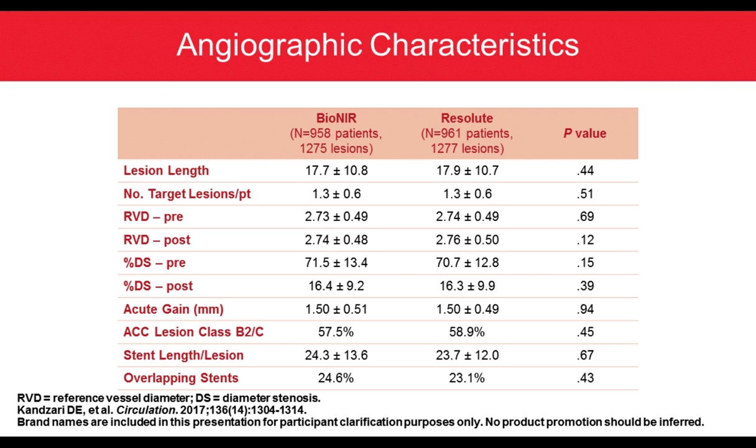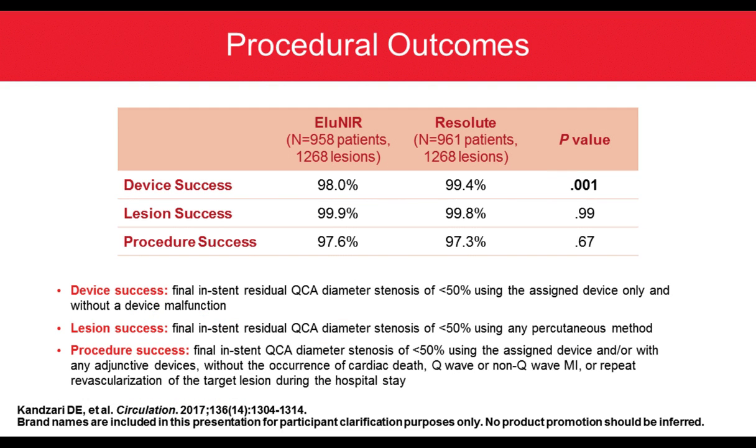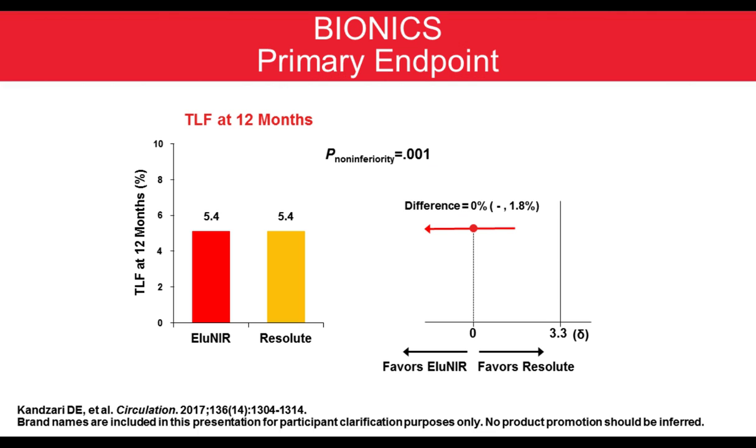Both groups had similar angiographic characteristics, with complex lesions B2 and C in almost 60% and almost a quarter of patients having overlapping stents. Procedural outcomes showed similar lesion and procedural success between both strategies, with bifurcation success high in both at 98% and 99.4%. For the primary endpoint of target lesion failure at 12 months, there was clearly no difference between both devices — Elunir and Resolute — at 5.4% with both devices, clearly meeting the non-inferiority margin.